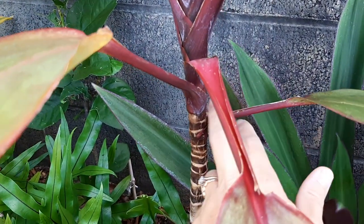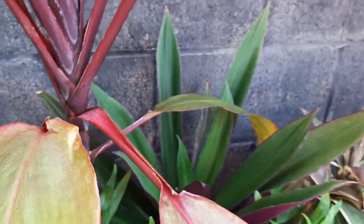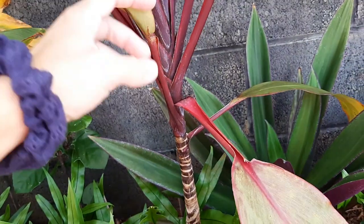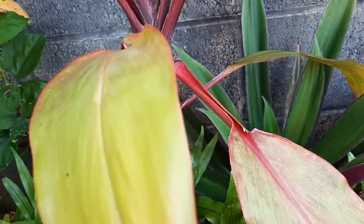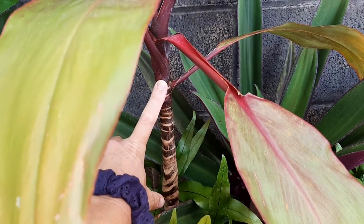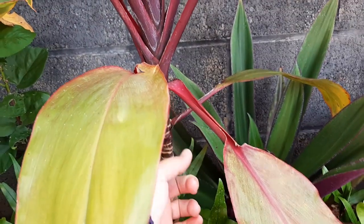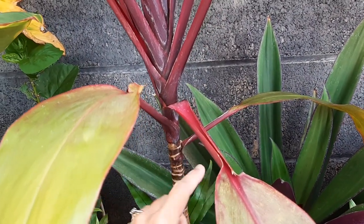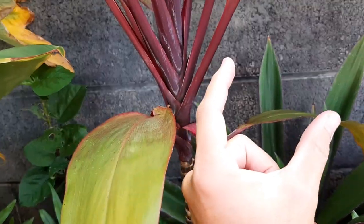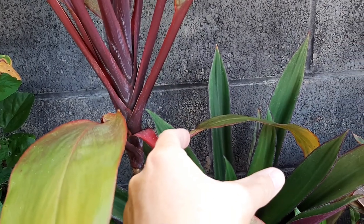They're very easy to propagate — all you have to do is take a piece of stem, I like to do about six or eight inches, and stick it in some soil. Within a few weeks you'll get sprouts out the side. You can even take a three-inch piece — it'll take longer — and lay it sideways on the soil or vertical, and it'll sprout from there.